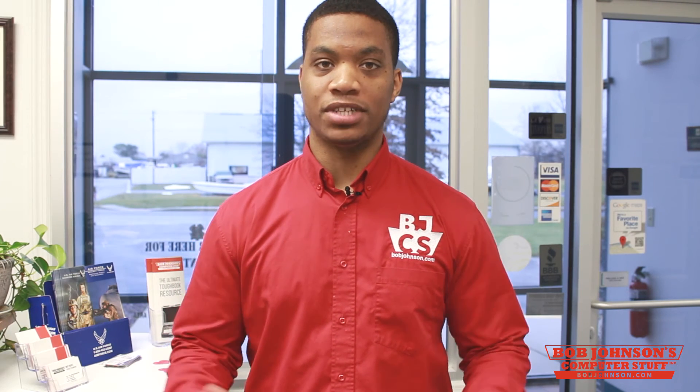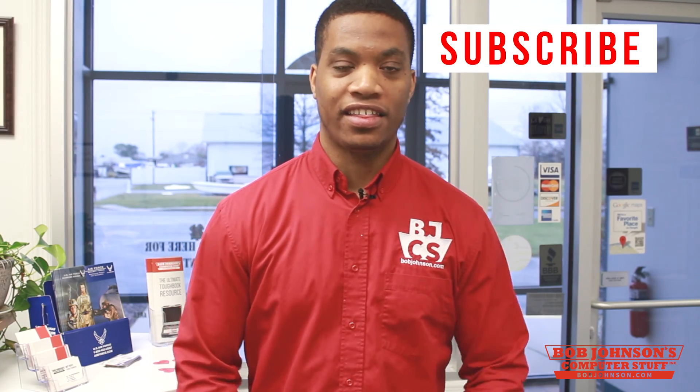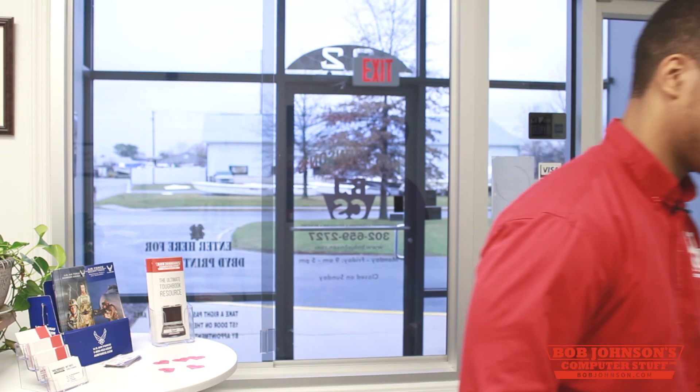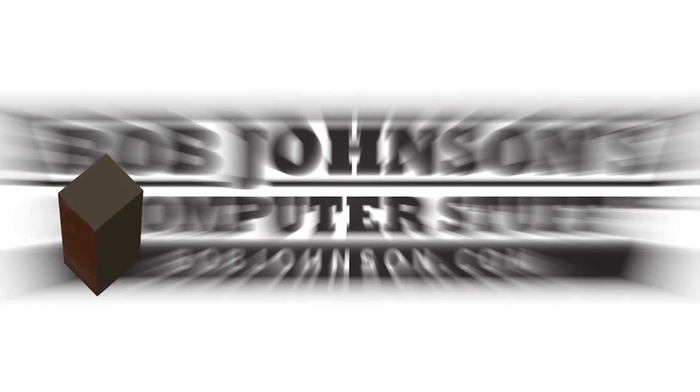Well, that concludes our how-to video for today. If you have any questions, please feel free to comment. Also, don't forget to subscribe by clicking the link located here. Thank you for tuning in. Until next time. Thanks for watching, and don't forget to subscribe to our channel. Bye-bye.